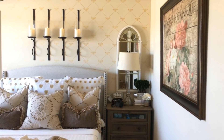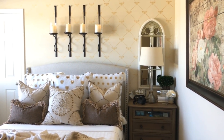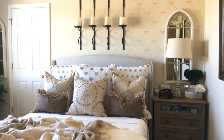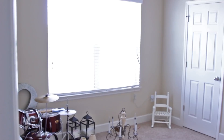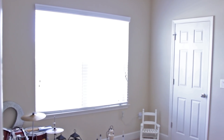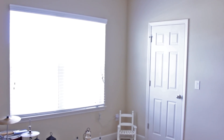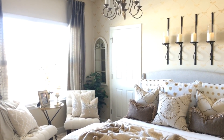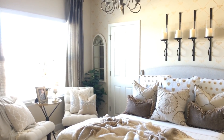Hey there, YouTube friends! Welcome back to the Millionaire House. Today I'm giving you a full guest room tour. I'm going to share how we went from this — our catch-all room — to this: a lovely space for our guests. I hope you enjoy this video.